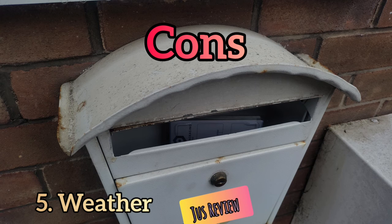The fifth and most common problem with external letterboxes, particularly throughout the UK, is the weather. Weather is going to impact your post if the box gets left open, and you might wake up to wet post — and nobody wants wet post. Thanks for watching to the end.